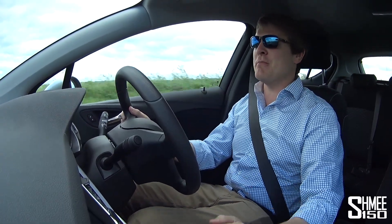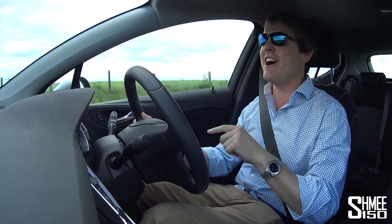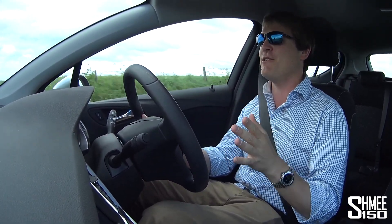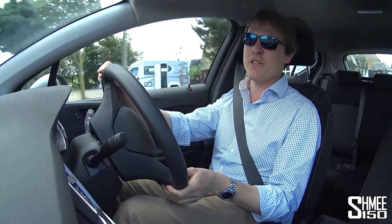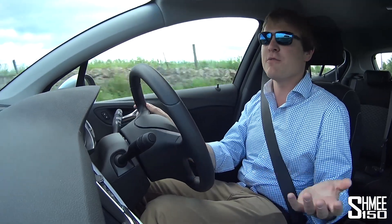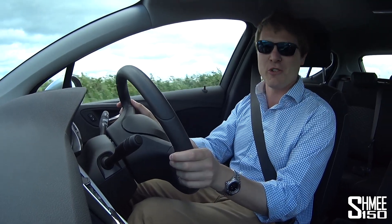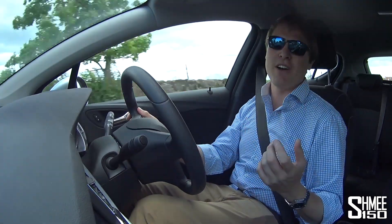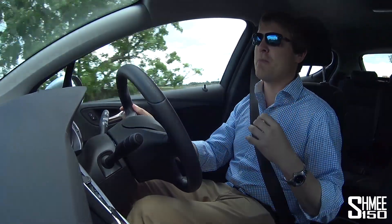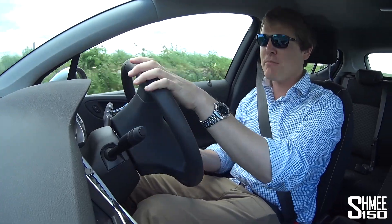Hi guys, I'm Shmi and today you join me in a car — unsurprisingly that's what this channel is about. We're going to get to what car this is shortly; let me know in the comments if you can work it out. What it's not is one of the kind of cars I've been driving recently: the Ferrari GTC V4 Lusso with 690 horsepower V12, the 812 Superfast with 800 horsepower Italian V12, or my friend Greg B's LaFerrari Aperta — a 963 horsepower hybrid V12. This is not a V12.